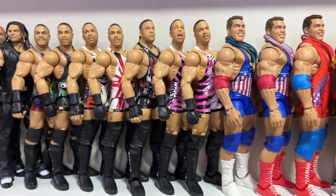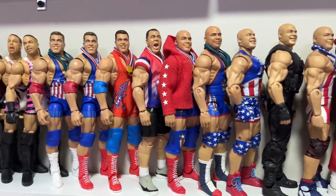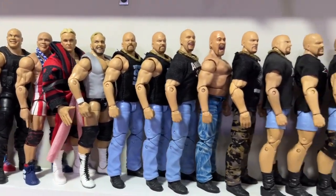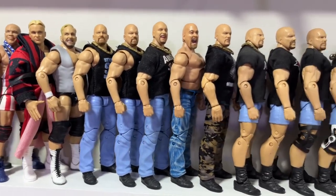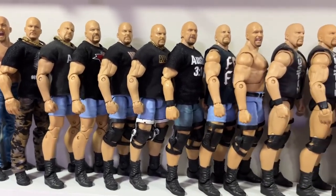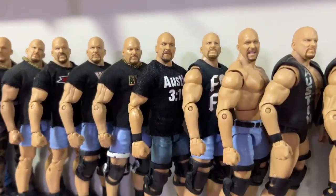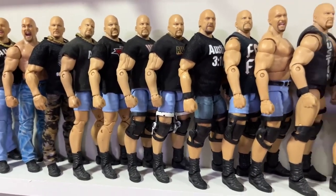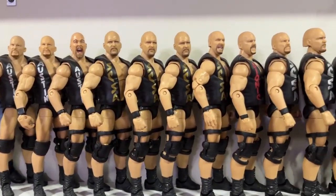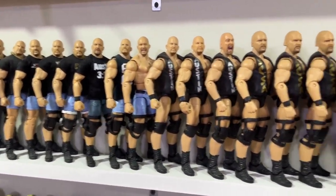We have the Kurt Angle Ultimate Edition, which heavily disappointed me — hopefully we get a redo. Then into Stone Cold Steve Austin: jeans looks into camo pants into jorts with different t-shirts. I really wish we'd get a new formula Ultimate Edition Stone Cold. The 'Then, Now, Forever Together' set is here but that figure disappointed me. There are just so many looks they haven't touched — then it goes on into Ghostbusters and finishes this row with the Shawn Michaels figures.